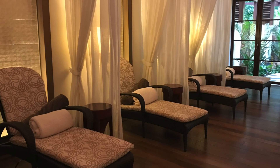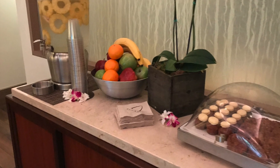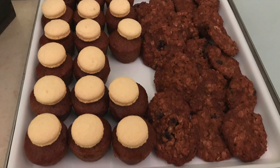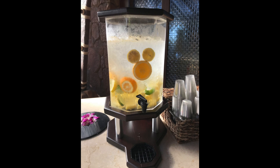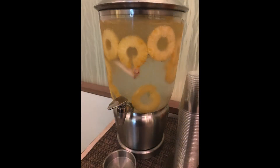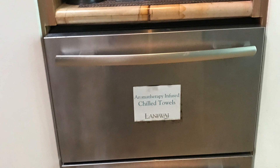Once you have changed into your robe, you can then begin enjoying the amenities of the spa. You may choose to relax in a sauna and enjoy an aromatherapy infused towel.